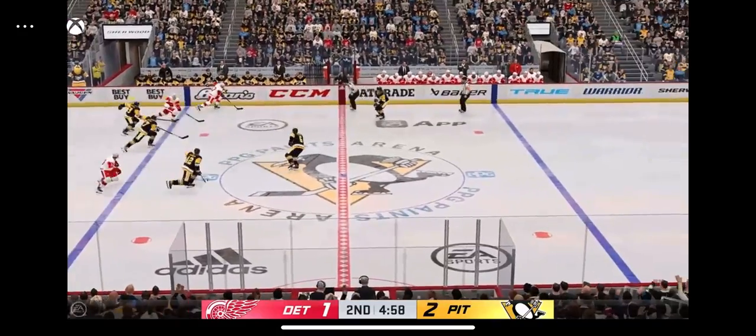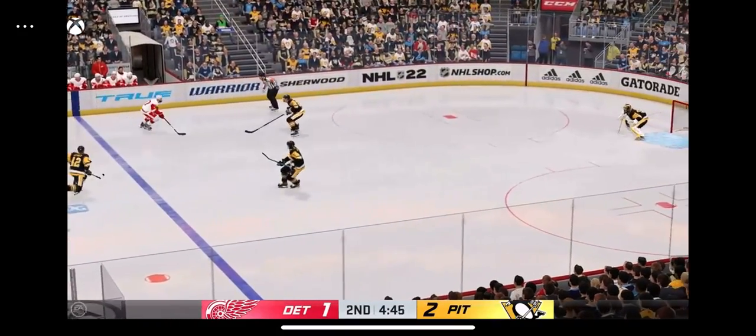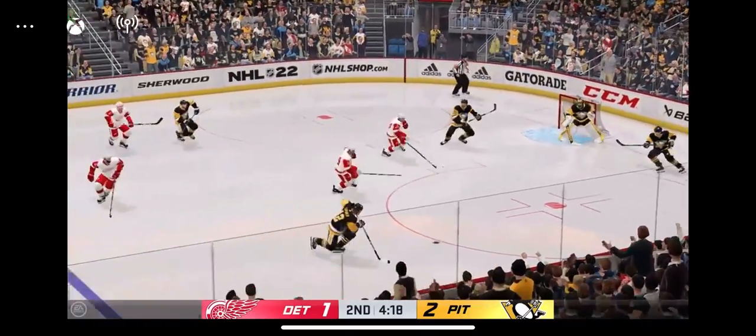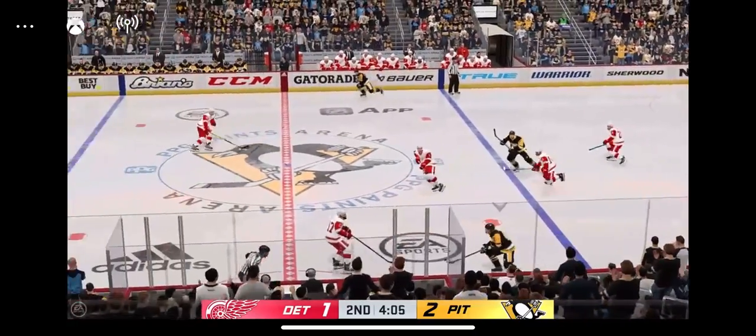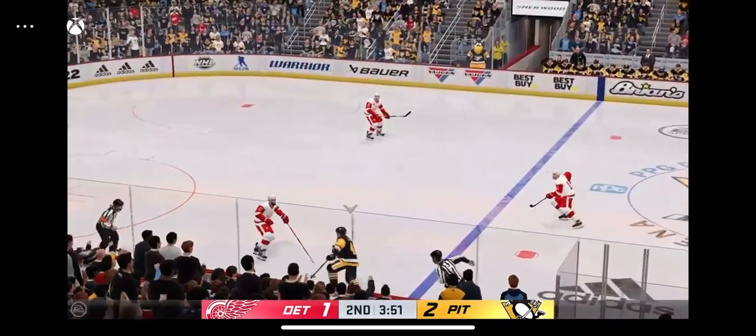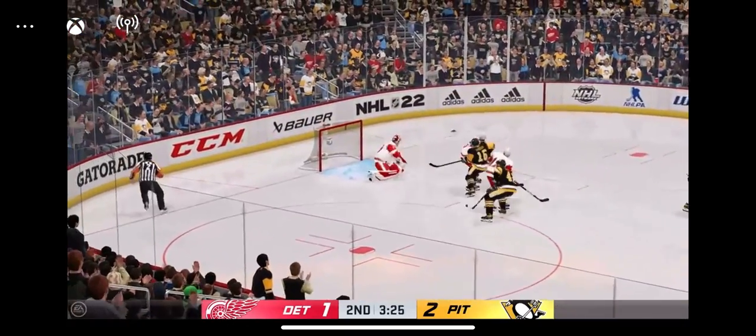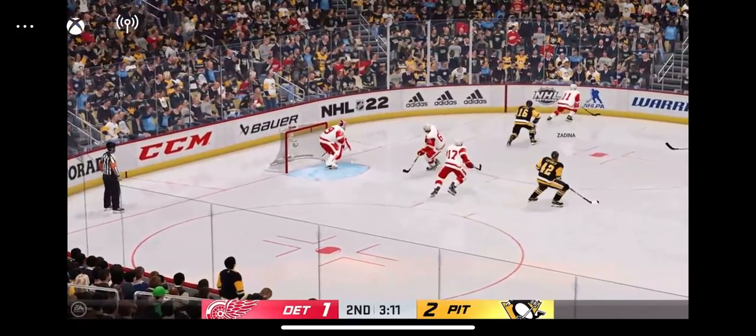The Red Wings have it now. They go on the attack from the left side. Here's a shot — stopped by the goaltender, he got a little piece of that one. Jari's play has been outstanding tonight. From the time the puck hit the ice, he's been locked in — a great save percentage. He's a reason they're close in this game.